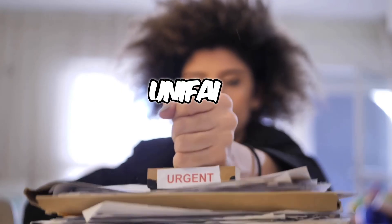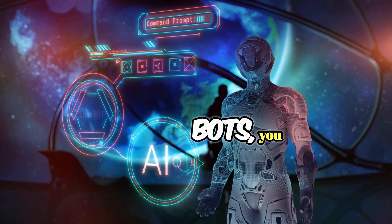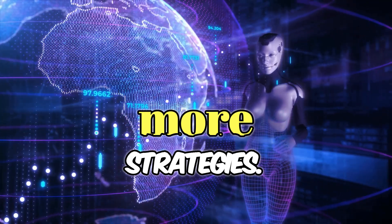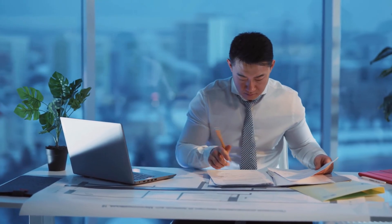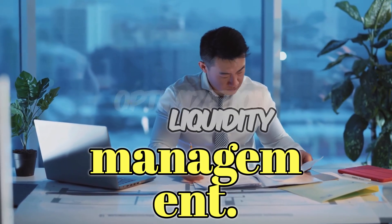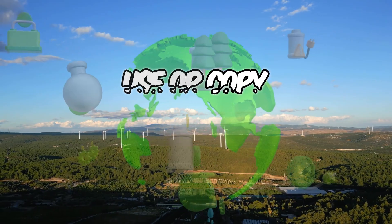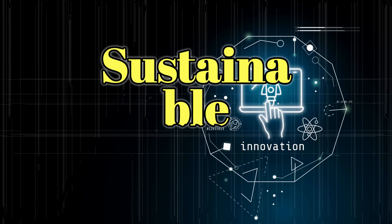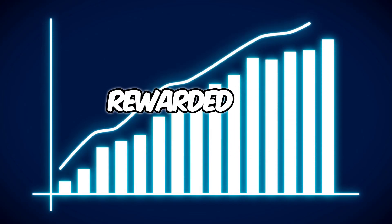Why UnifAI could be a game changer. Agentic finance: instead of static bots, you get AI agents that learn, adapt, and execute more complex DeFi strategies. Unified DeFi: UnifAI bridges 100-plus DeFi protocols, allowing agents to do things like cross-chain arbitrage, yield optimization, and liquidity management. Low barrier to entry: you don't need to code — use or copy existing strategies, pay with UAI, and let agents do the work. Sustainable economy: through staking and revenue sharing, contributors are directly rewarded for participation.